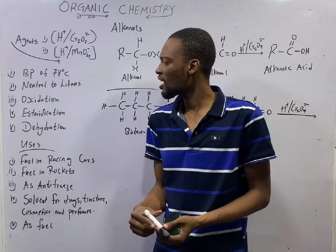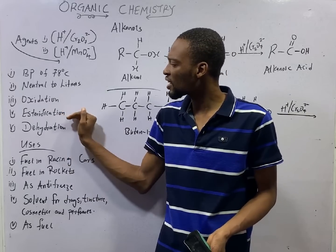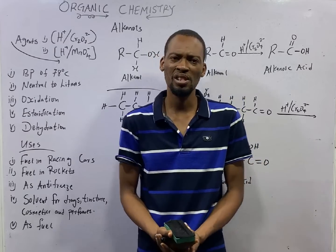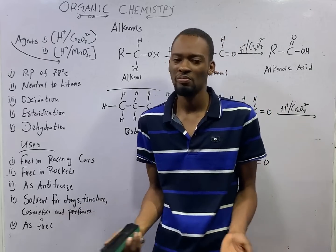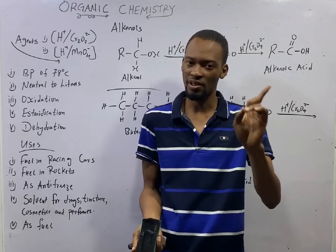For the chemical properties, alcohols undergo oxidation, esterification, and dehydration. Oxidation is the addition of oxygen — or by the other definition, removal of hydrogen. We covered all of that under redox reactions.